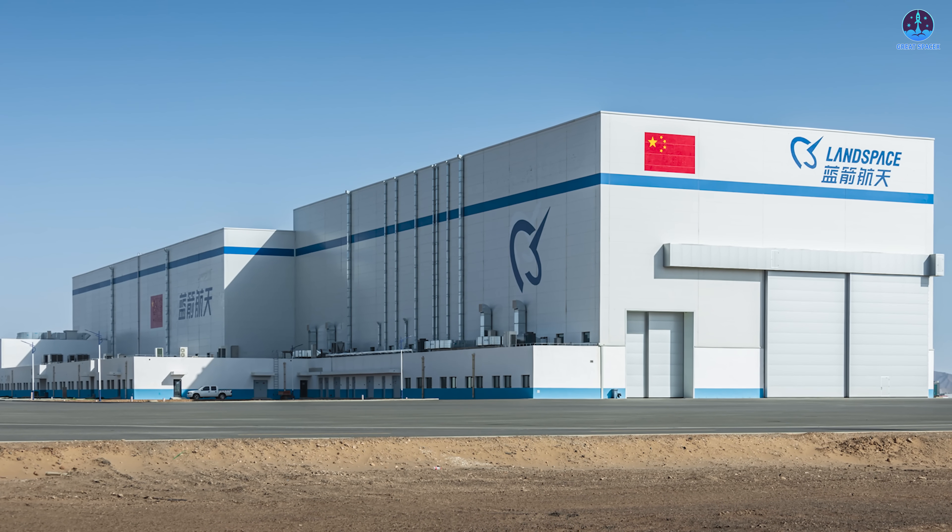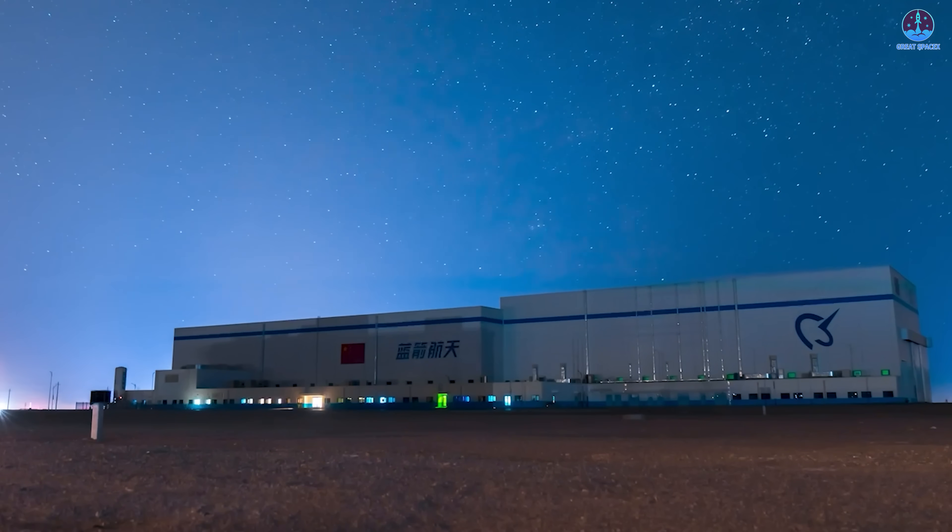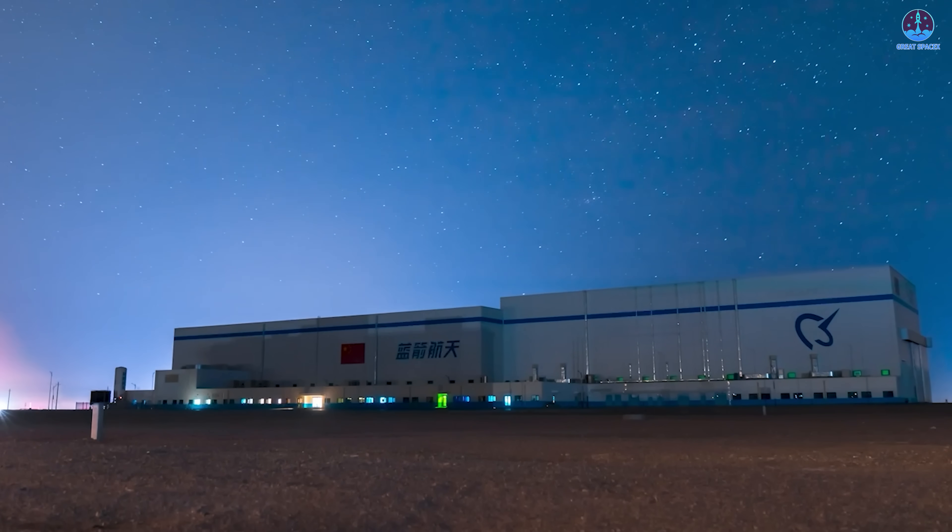So do you think Landspace will succeed on their next attempt? Let me know with a yes or a no in the comment section down below.